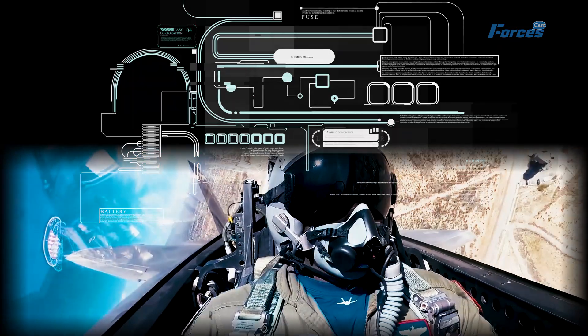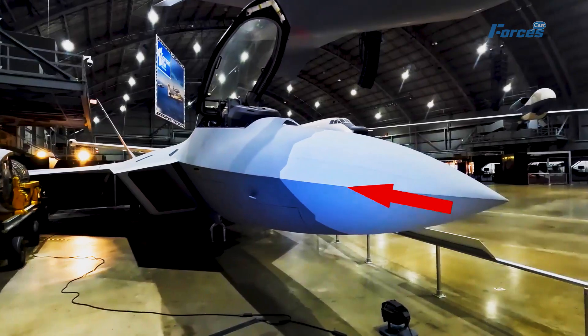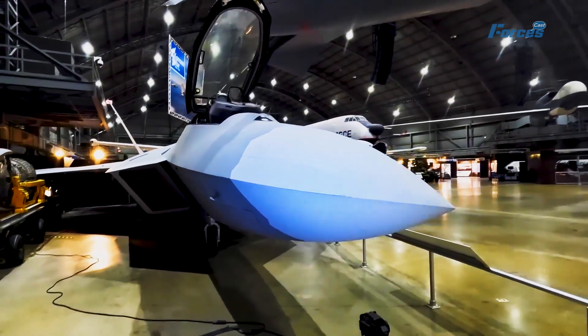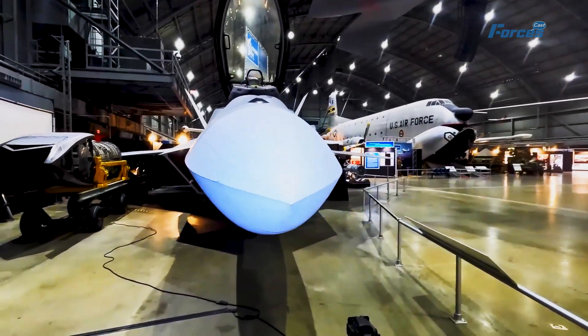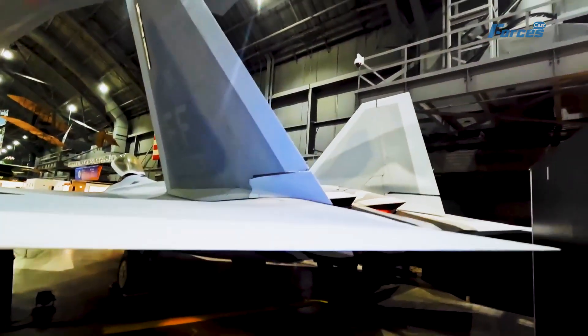The F-22 was a revolutionary jet that outperformed any other fighter jet in the world. But it was not without its flaws. It was expensive, complex, and difficult to maintain.